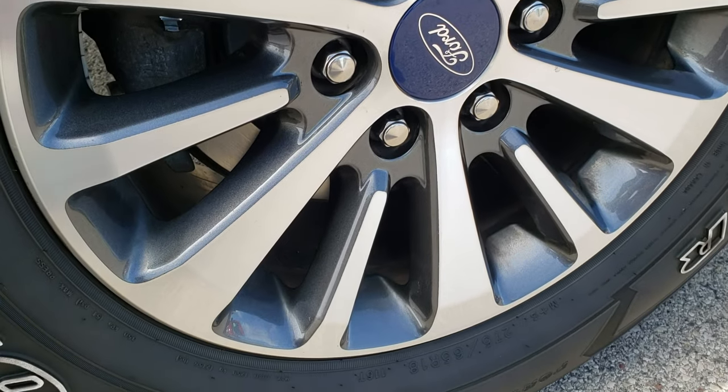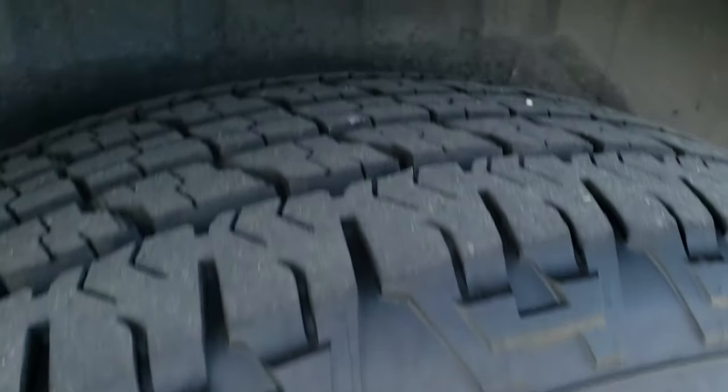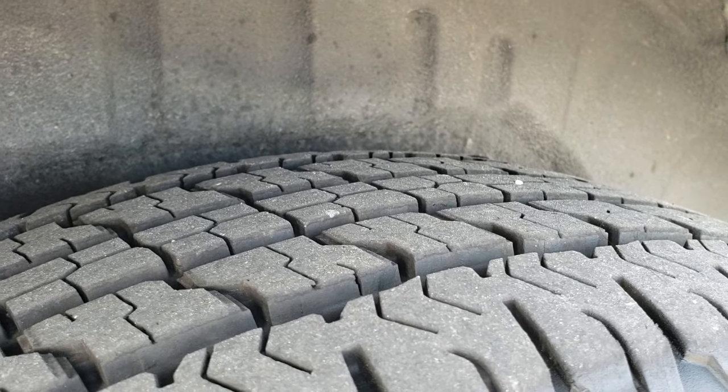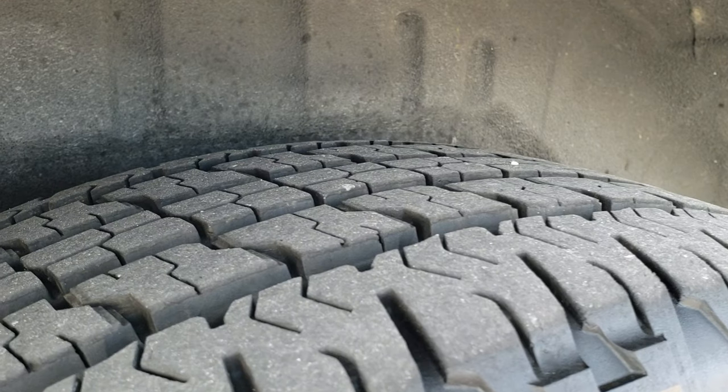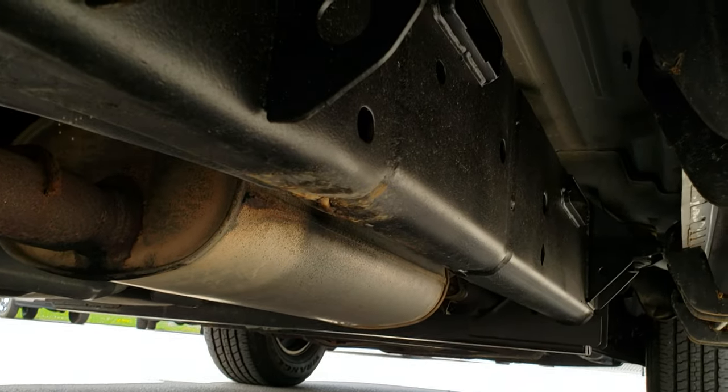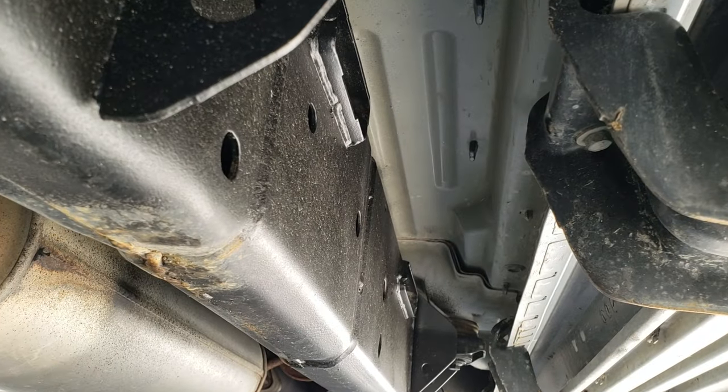Back rim is in excellent condition as well. And the back tires have close to the same amount of tread as the front tires. They're not as brand new as the front, but I'd say 80-90% of the tread left on there. Frame and underbody looks really good, just like that all the way underneath.